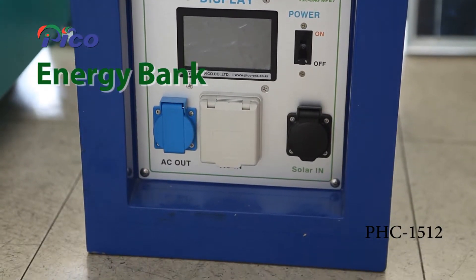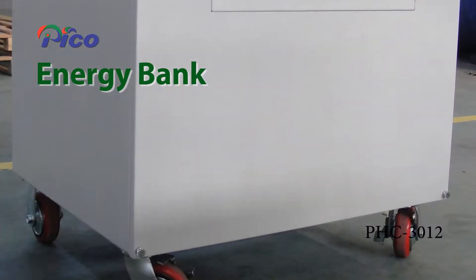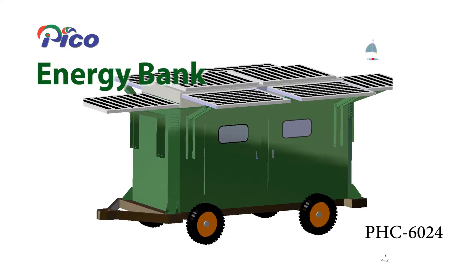Pecos Energy Bank is a product that inverts and saves solar power and wind energy into AC power, allowing electricity to be used immediately. It is supplied on a customized basis.